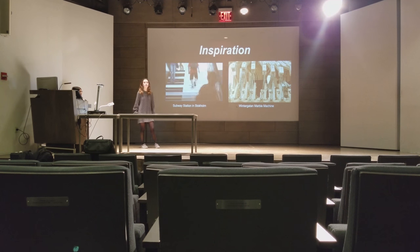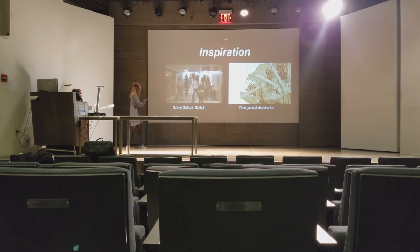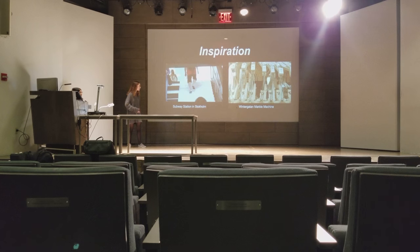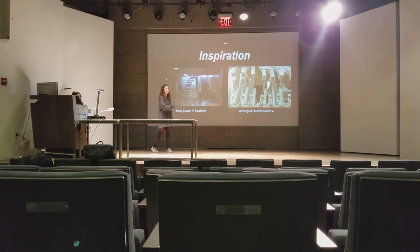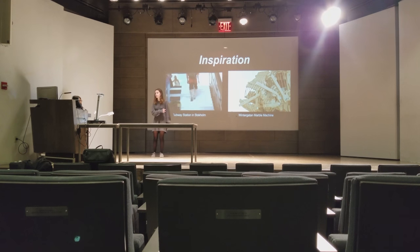These were some of our inspirations that led us to this design. Over here is a subway station in Stockholm, where each step corresponds to its own piano notes. The Wintergatan marble machine inspired us to use marbles to make music.